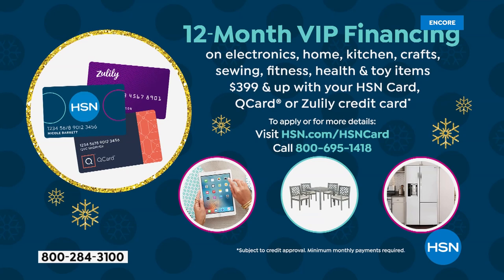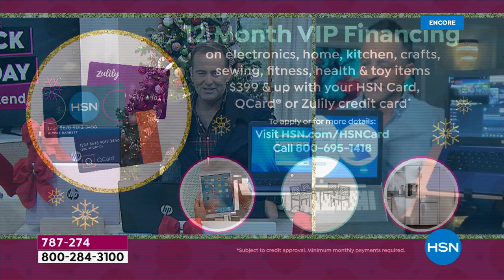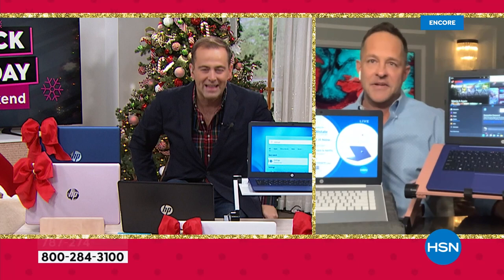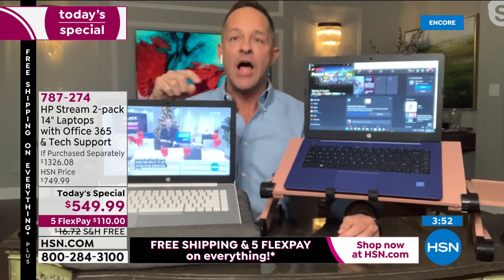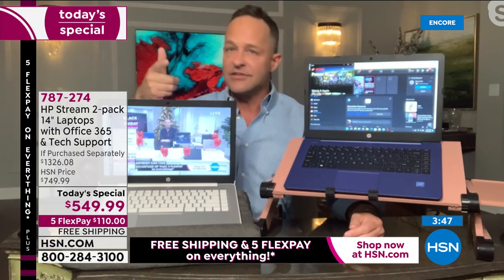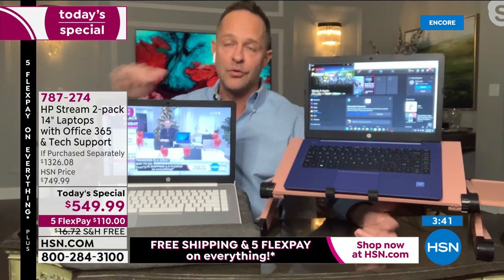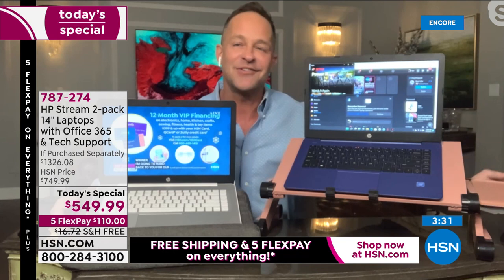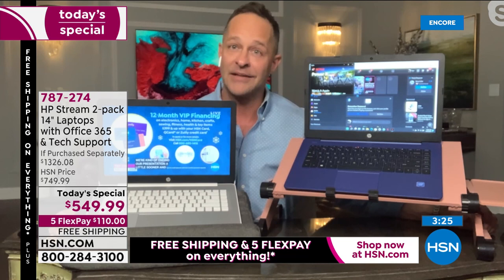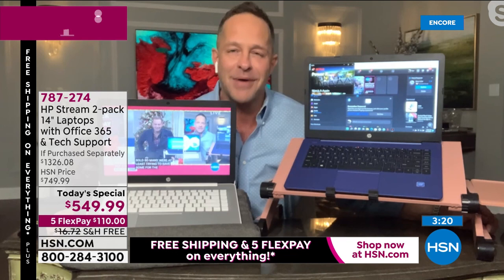Our Black Friday laptop deal is obviously a huge winner. We're ending our presentation a little sooner than anticipated because we've sold so many, trying to save some for the rest of the day. In our final moments, let me talk through the highlights again. The biggest thing: it's not a computer — it's two computers. Two computers changes a family — two people communicating better, getting work done more quickly, with access to better entertainment.